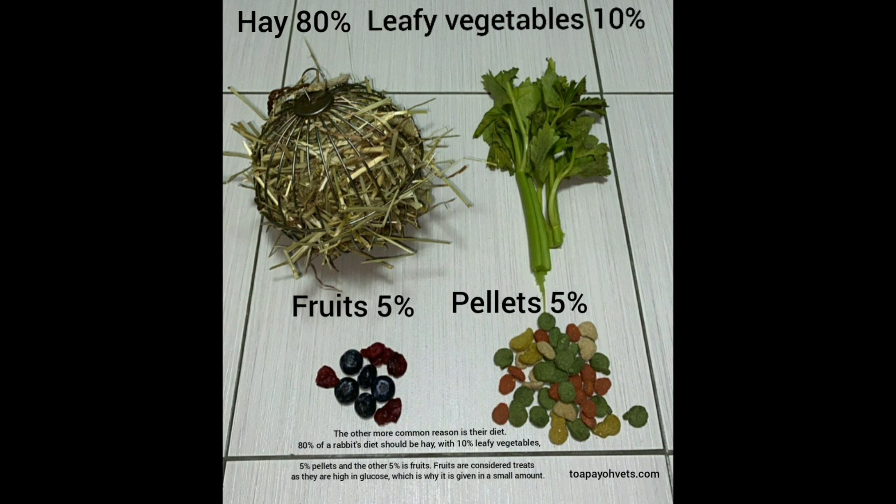80% of a rabbit's diet should be hay, with 10% leafy vegetables, 5% pellets and the other 5% fruits. Fruits are considered treats as they are high in glucose, which is why they are given in a small amount.